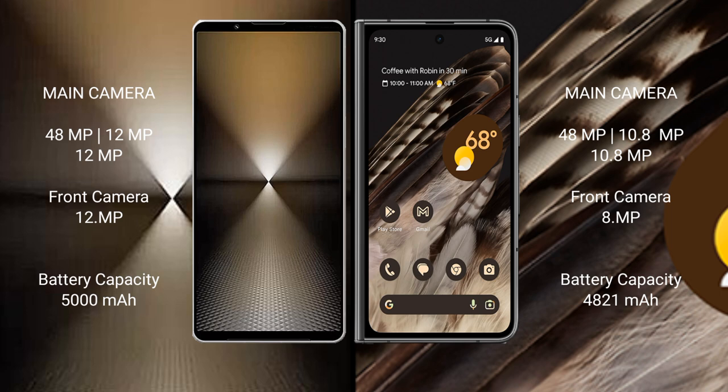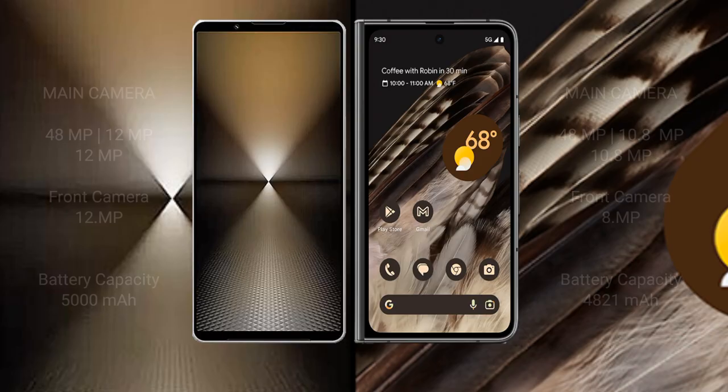The Sony Xperia 1 Mark 6 has a 5000mAh battery with 30W fast charging support. The Google Pixel Fold has a 4821mAh battery with 30W fast charging support.